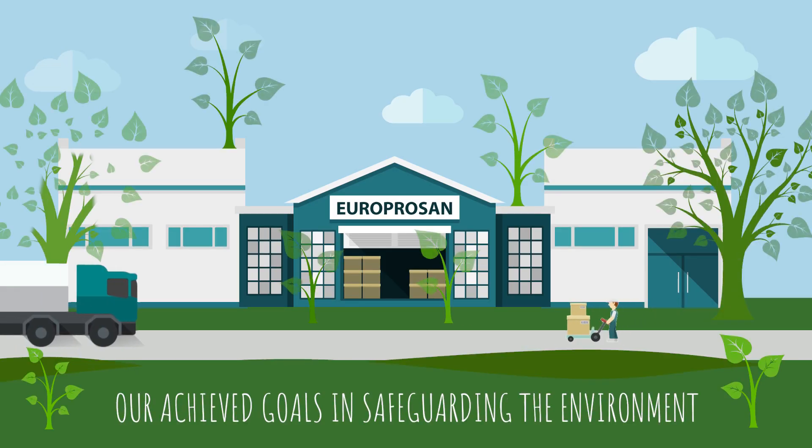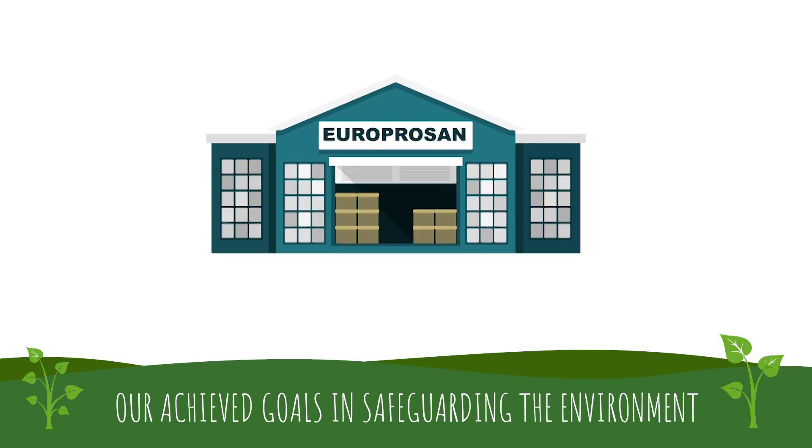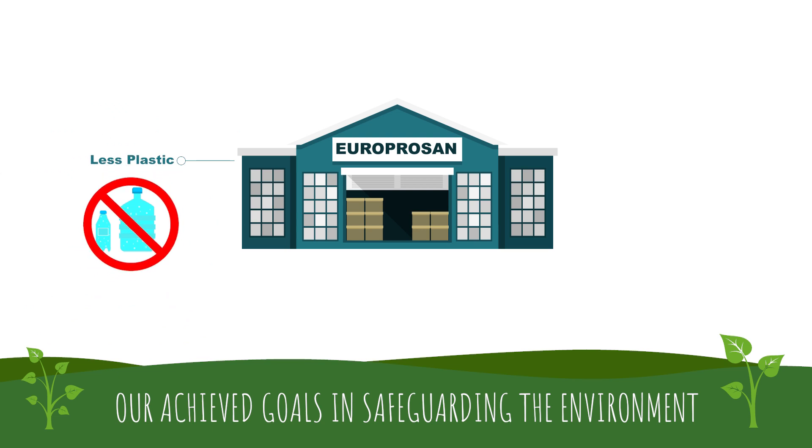Safeguarding the environment has become a worldwide priority. Let's take a look at our sustainability updates. EuroproSign has always been in the forefront in safeguarding the environment.